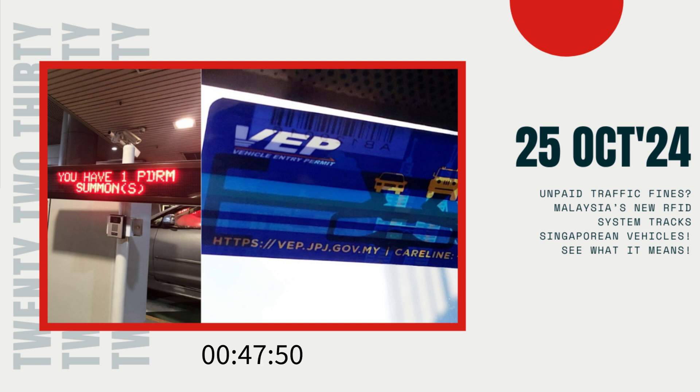We at 2230 want to hear from you. How do you think this change might impact cross-border travel and the fines Singaporean motorists receive? Do you believe this will make Singaporean drivers more cautious? And what are your thoughts on using technology like RFID tags for enforcement?